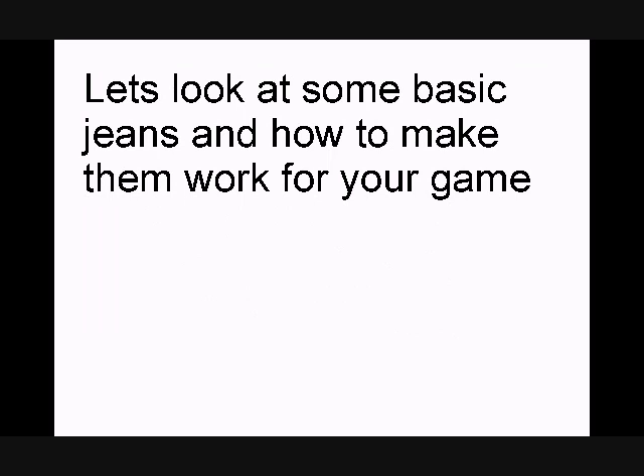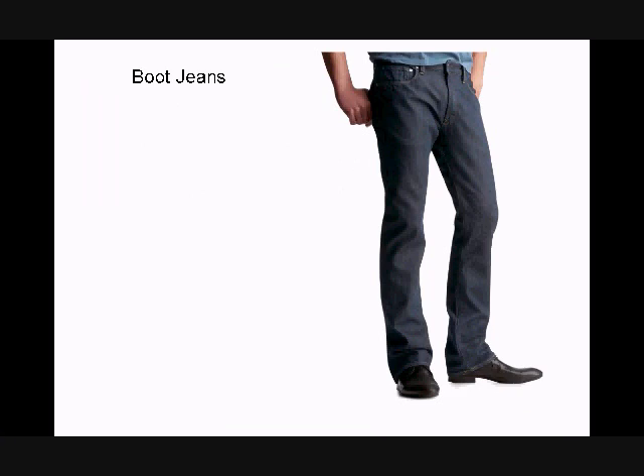Let's look at some basic styles of clothes such as jeans and how to make them work for your game. With me is Jovina Nascimento, a dressing stylist expert, and we're going to start with some boot cut jeans. You notice they're cut wider at the bottom to fit boots. Some guys would wear cowboy boots with that — I don't recommend cowboy boots if you're going to a club. The shoes shown here are great. You must pay close attention to the length of the jeans; you don't want them to bunch up too much in the front.